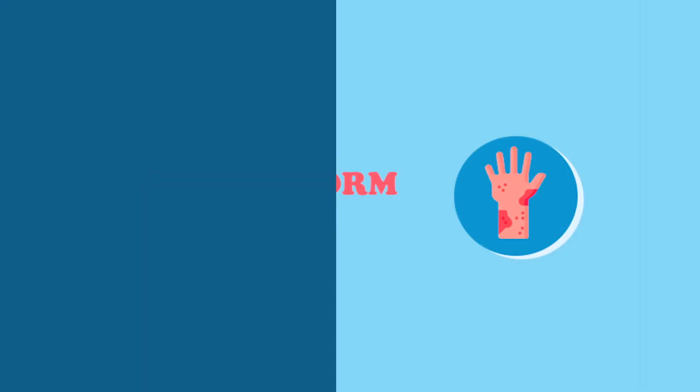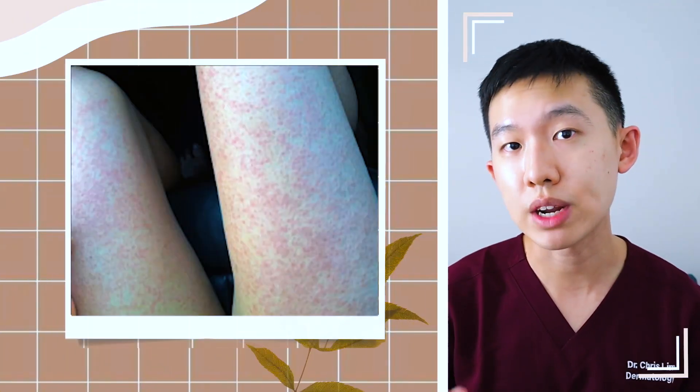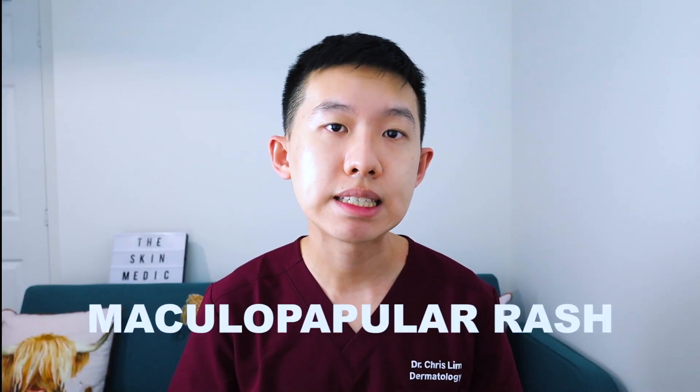I'm going to list some of the references down in the description below, so if you're interested to know more, do check them out. The most common type of skin rash we see with COVID-19 infection is the morbilliform rash. Morbilliform essentially means that the rash looks like measles, which gives rise to flat patches and raised bumps on the body. Also known as the maculopapular rash, it typically presents on the body and can appear at the onset of the infection, during the infection itself, as well as during recovery. This type of rash usually lasts for around 8 days and is typically associated with a more severe infection.